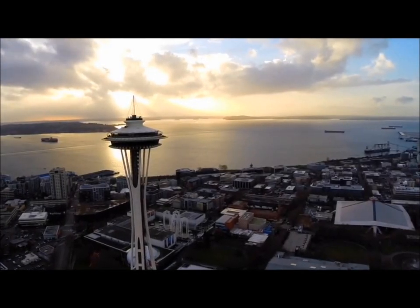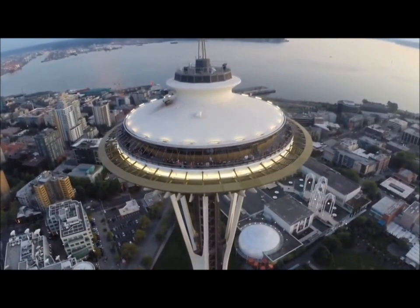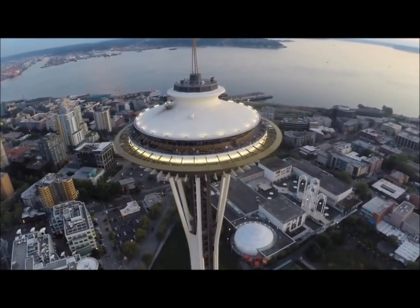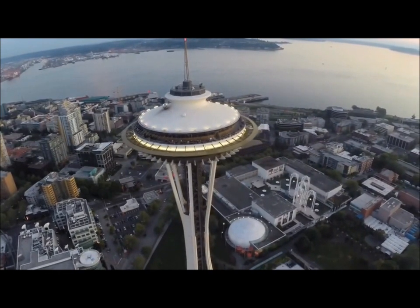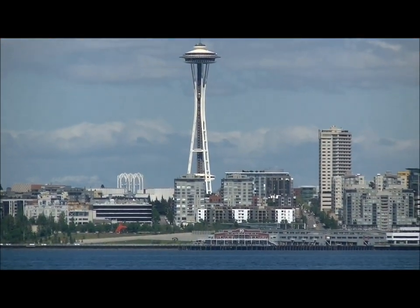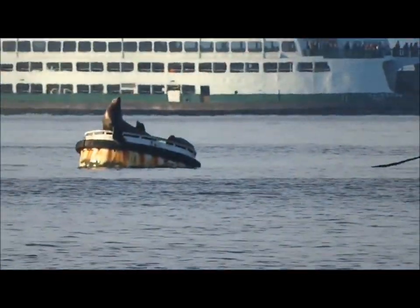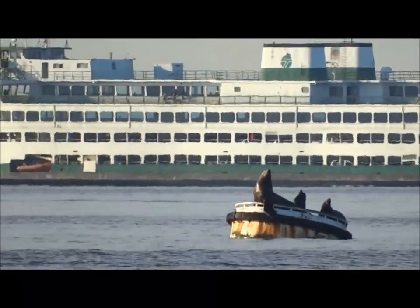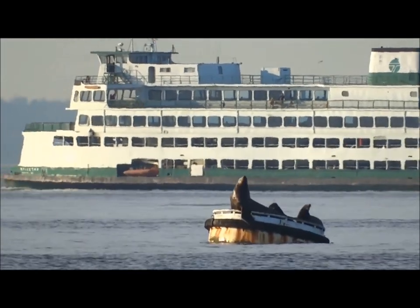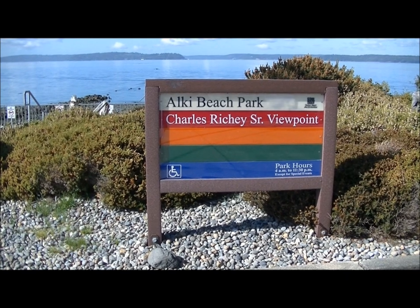On this episode of Aquatic Adventures, we visit Seattle. The bluest skies you've ever seen are in Seattle, and the hills the greenest green in Seattle. The Puget Sound is home to whales, seals, and salmon. Today, we're exploring the tide pool at Al-Kai Beach.